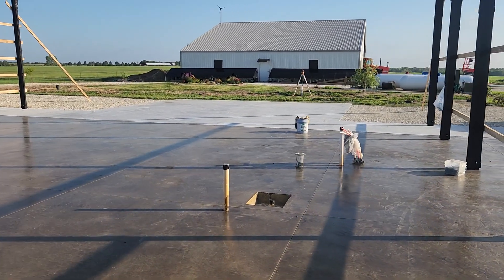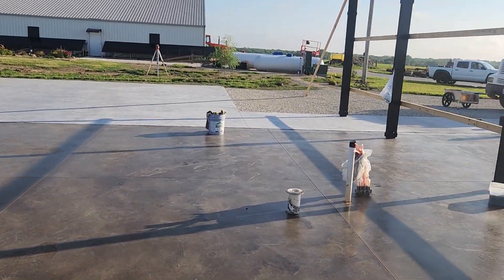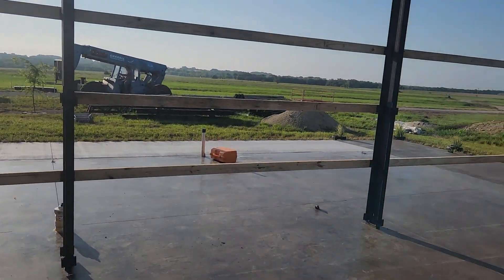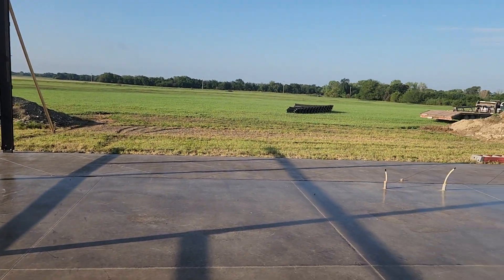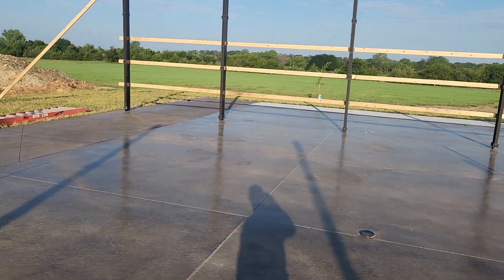That'll be a little carport out here. All right everybody, we'll catch you later on this afternoon.